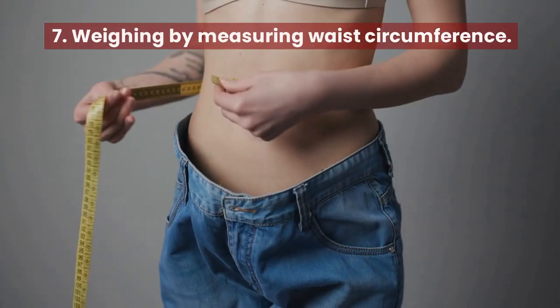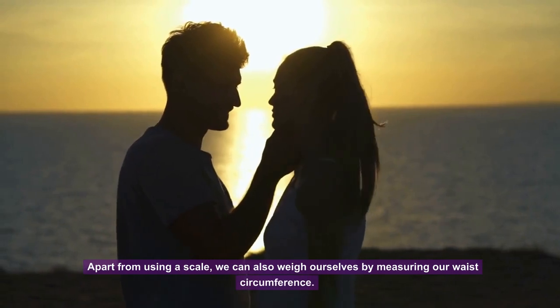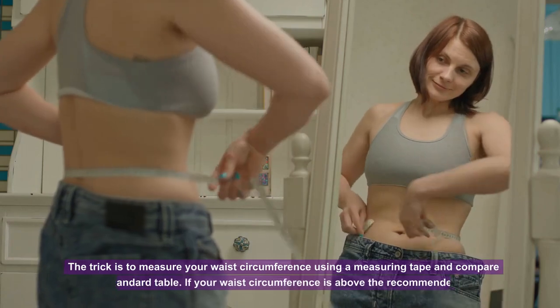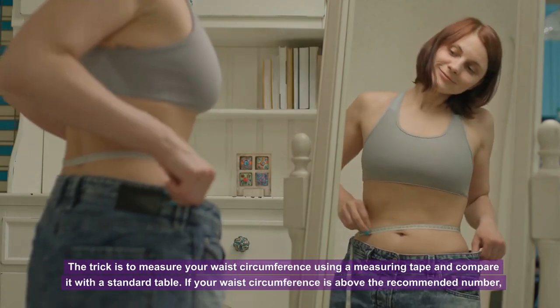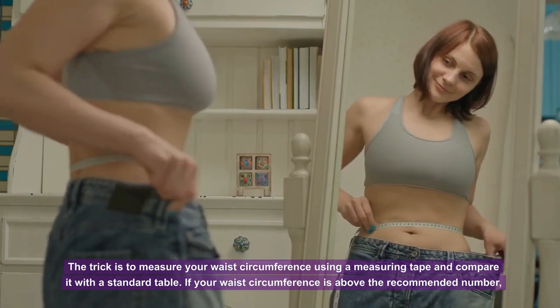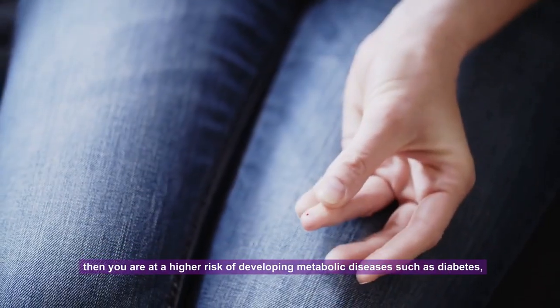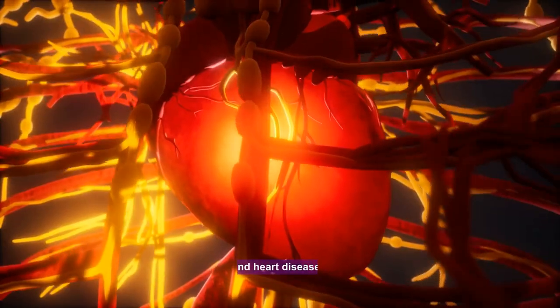Tip 7: Weigh yourself by measuring waist circumference. Apart from using a scale, you can also assess your weight by measuring your waist circumference with a measuring tape and comparing it to a standard table. If your waist circumference is above the recommended number, you are at a higher risk of developing metabolic diseases such as diabetes and heart disease.